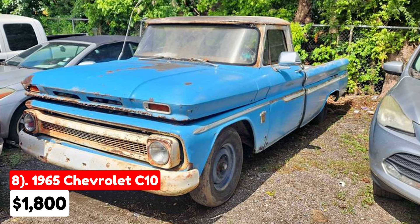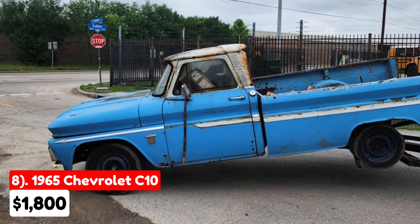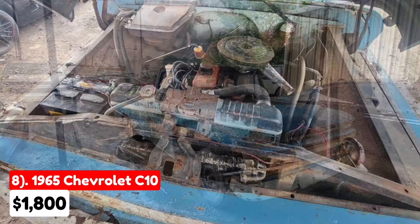This 1965 Chevrolet C10, listed for $1,800 in Houston, Texas, comes with an automatic transmission and a blue exterior. It has been through multiple owners and is fully paid off. While the truck has rust, the seller includes some replacement metal parts, such as floors, rockers, and front fenders, along with new carpet. The underdash AC is still mounted, and the seat is in great shape.